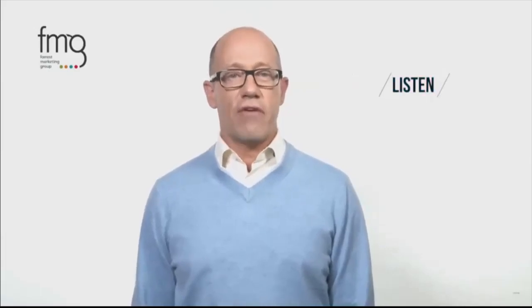Number three: listen intently and actively. As you listen to everything your prospect says, take notes and repeat back when you can what they've said to you. Active listening demonstrates to your prospect that you care about what they're saying.